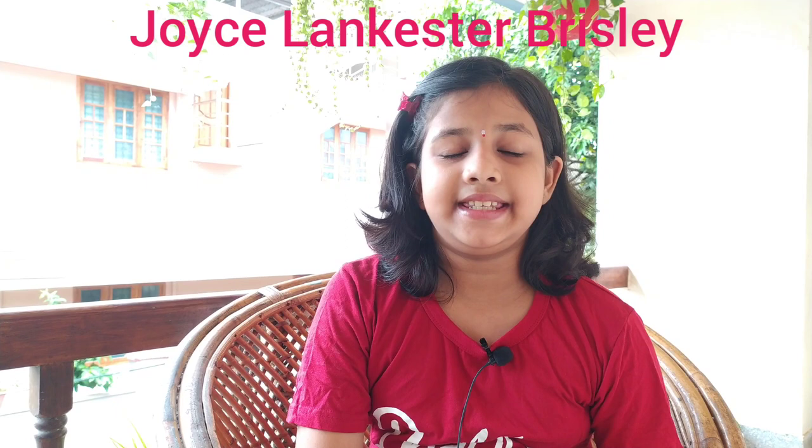This book is written by Joyce Lancaster Brisley. She and her sisters started writing books at a very young age. This book was first published in the year 1928.